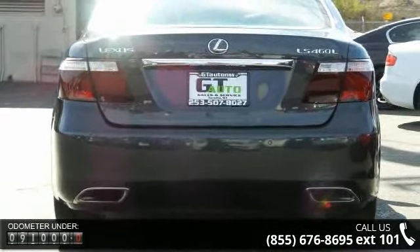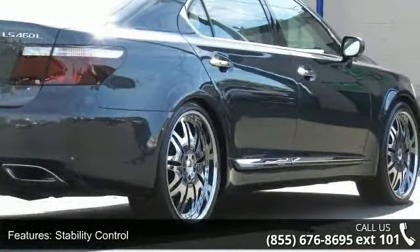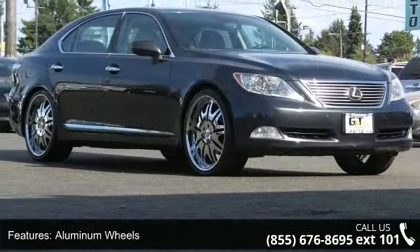Enjoy these notable features: traction control, stability control, rear wheel drive, aluminum wheels, power steering, four-wheel disc brakes, ABS, brake assist, HID headlights, and automatic headlights.